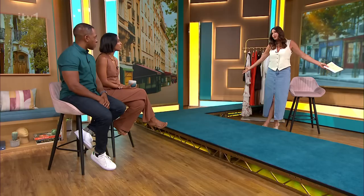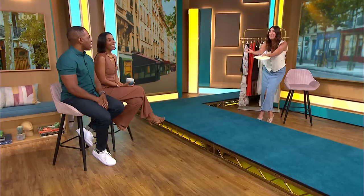My waistcoat is from Reserved, which I love, and the longer line denim is from Mango — it's such a great look, super easy to wear. There you go — waistcoats for everybody! I really hope I've convinced you. We're fully sold! Patricia — you've got a waistcoat yourself — you fully got the memo. You're rocking it!